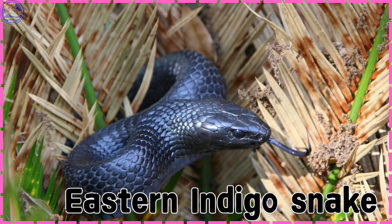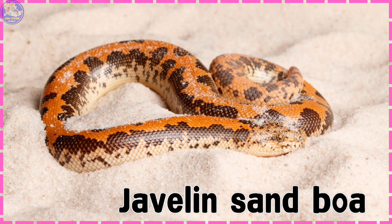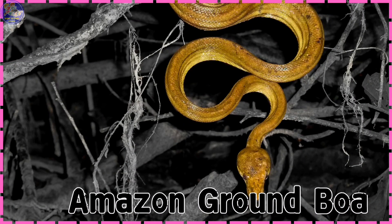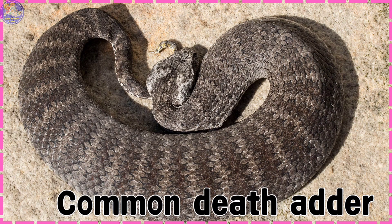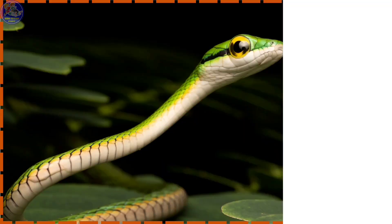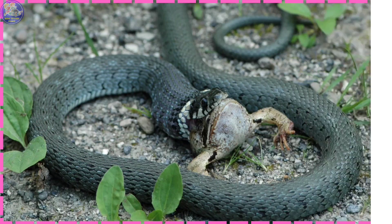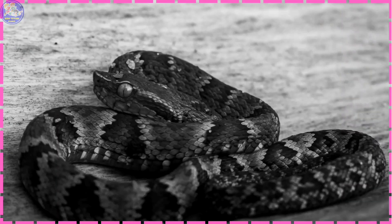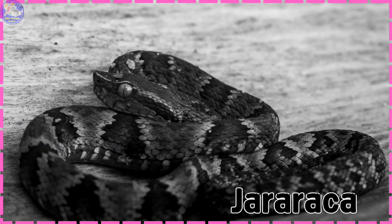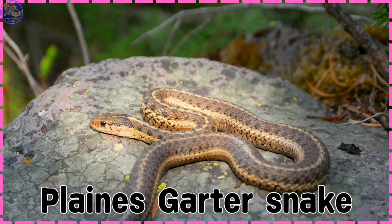Cat-Eyed Snake. Eastern Indigo Snake. Javelin Sand Boa. Amazon Ground Boa. Common Death Adder. Parrot Snake. Grass Snake. Jararaca. Plains Garter Snake.